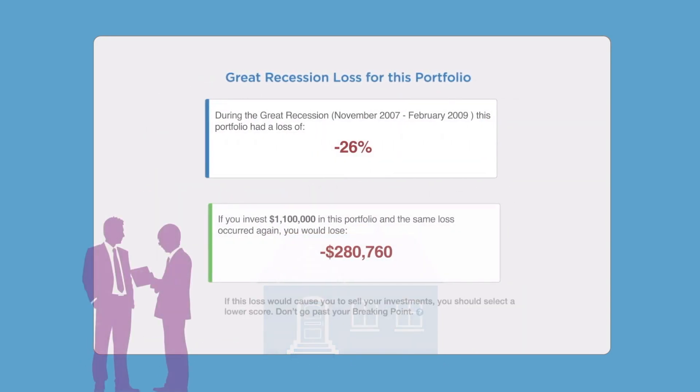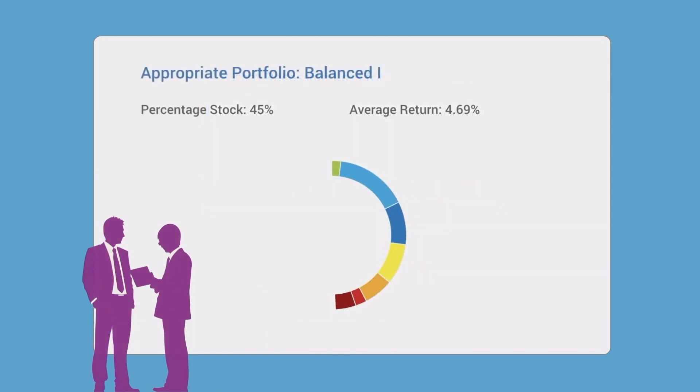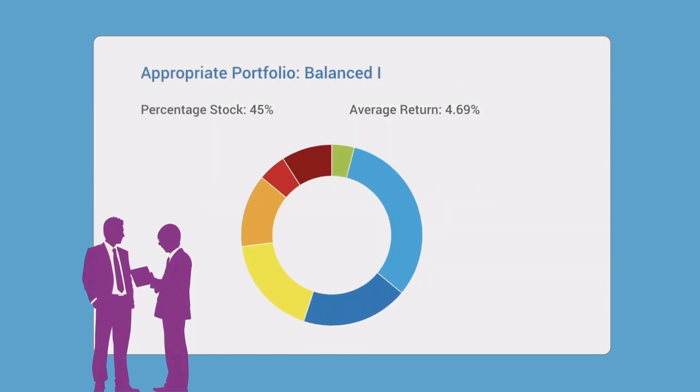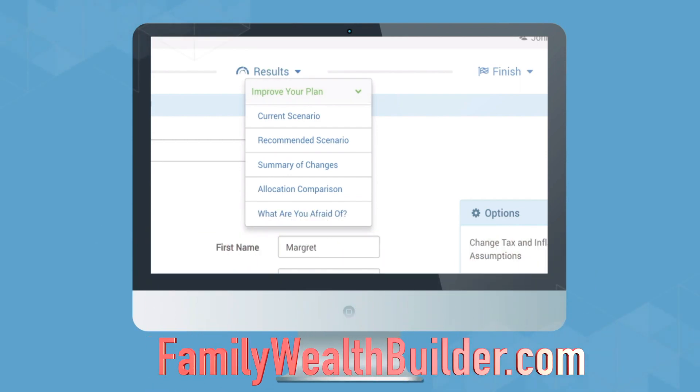We'll conduct a sanity check — will you stay the course a year from now with a certain level of loss? We'll look at your current allocation and then move into the results section where I'll provide some advice.